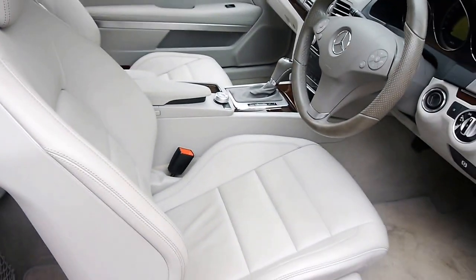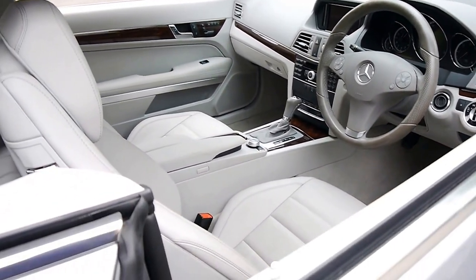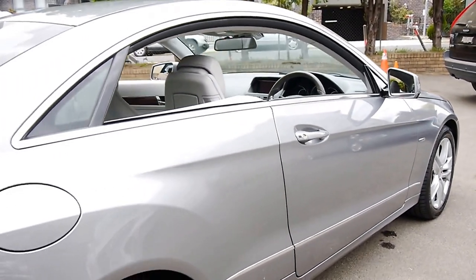This car has been very fastidiously maintained by a collector, and it's a car that we are very proud to offer you here at the Old Timer Centre in Marrickville.